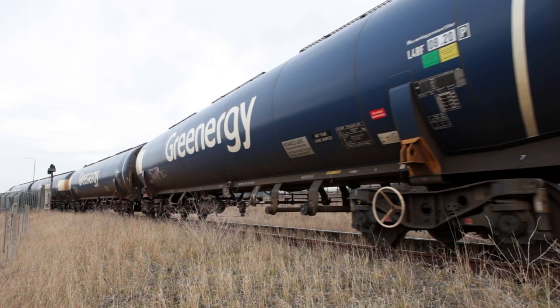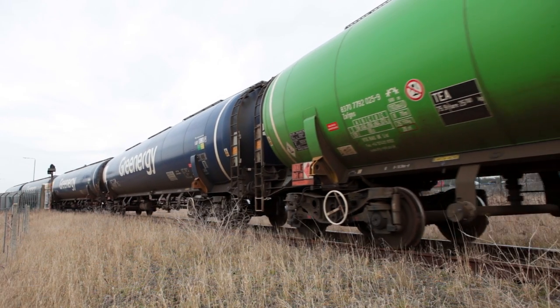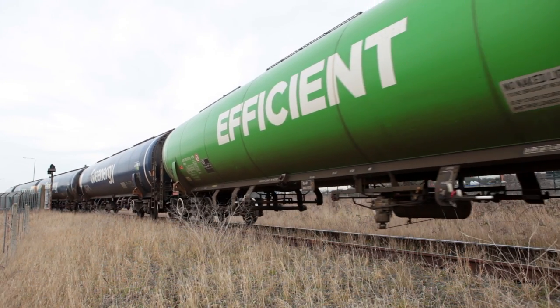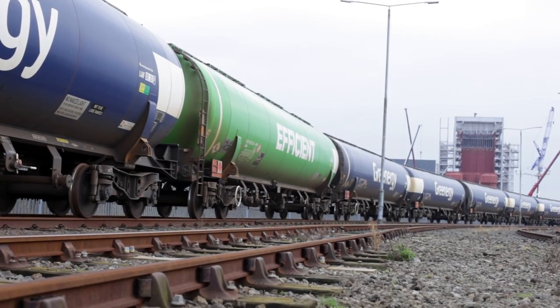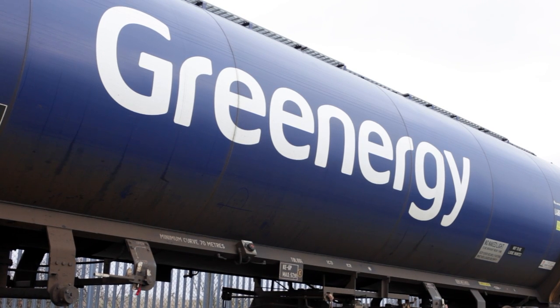Here at Navigator North Tees we carry out loading operations, including train loading, on behalf of Greenergy. The whole of the stock control is from Greenergy operations based in London, and they coordinate between Seal Sands, Navigator North Tees, Cardiff Terminals and the train.